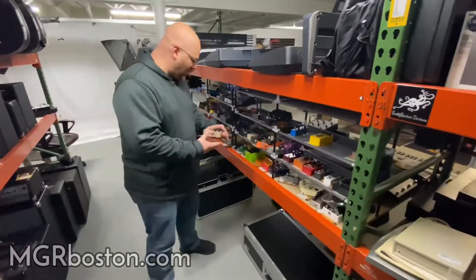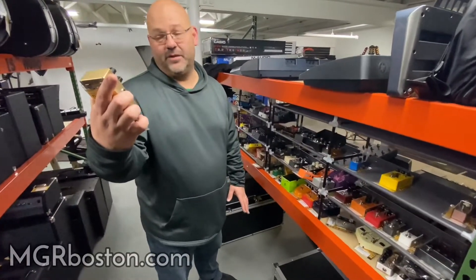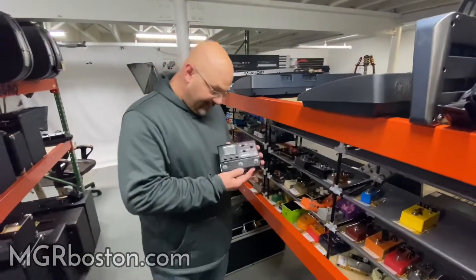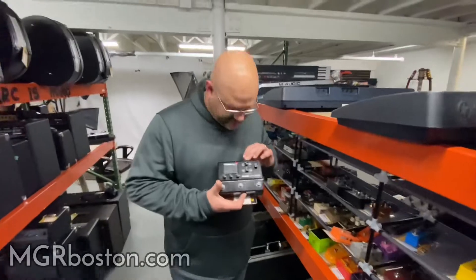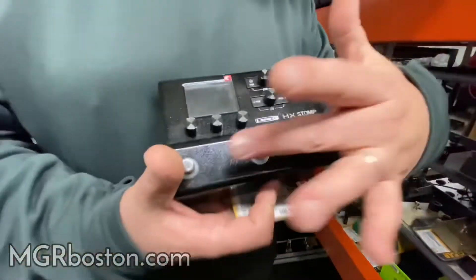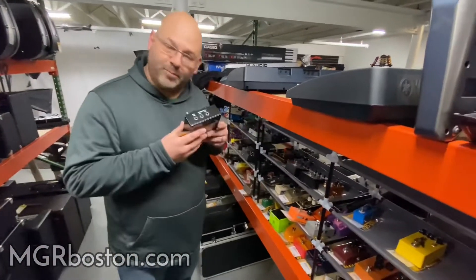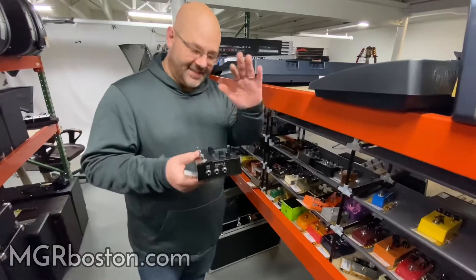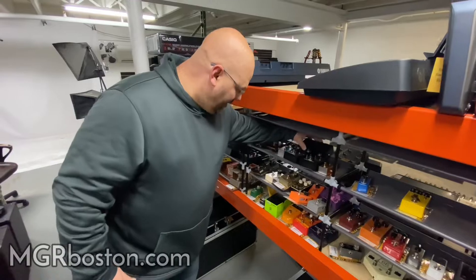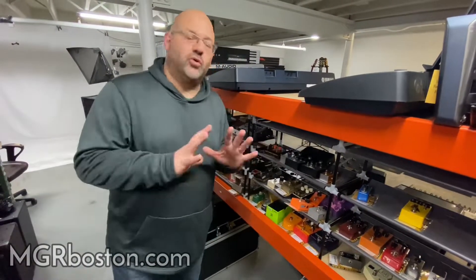We've got the MXR Badass OD, which I love — it's a modified Badass OD. One of the cool pedals that we just got in is this little gem: the Line 6 HX Stomp. This is basically a mini Helix in a three-pedal format. One of the most amazing pieces of equipment probably made in the world today is this little thing — you can do so much with it. As a guitar player, it'll do everything you need.